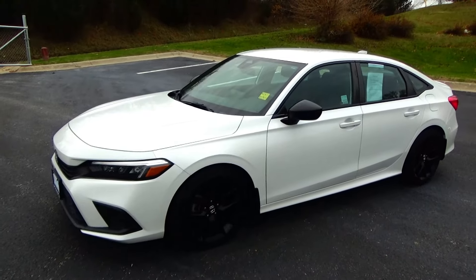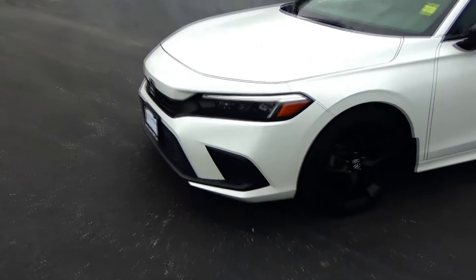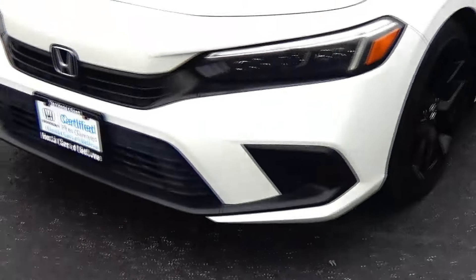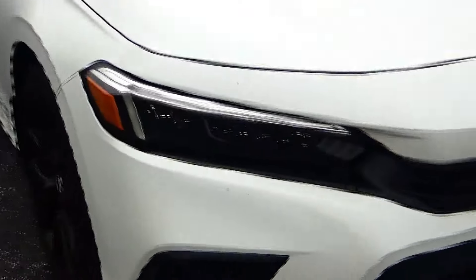Brian Kelly here for Honda Giant, showing you this 2022 Honda Civic Sport, just came in on trade. It has 13,000 miles, five mile-an-hour bumpers front and back, blacked-out grille and bumper, Lexan-covered wraparound headlights.